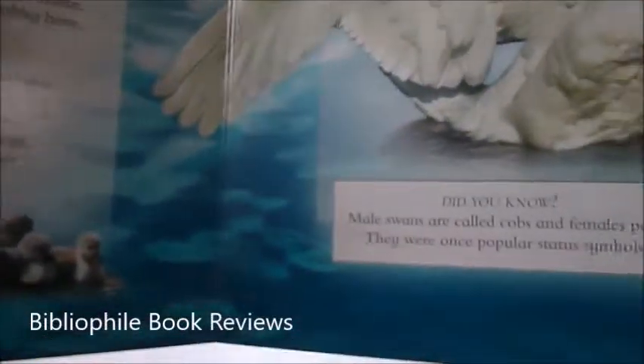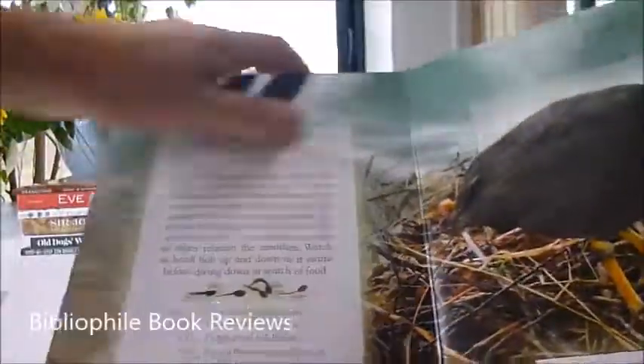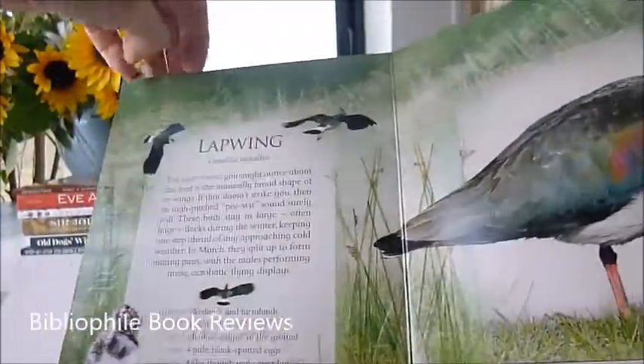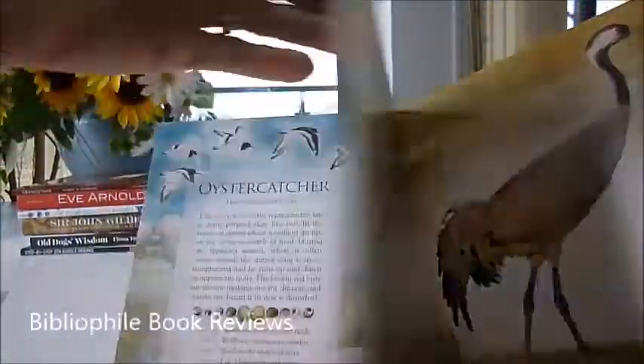There are fact boxes — male swans are called cobs and females pens. The aggressive coot, the beautiful kingfisher, the lapwing or peewit — it's a farmer's friend because it eats many insects which damage his crops. The crane.